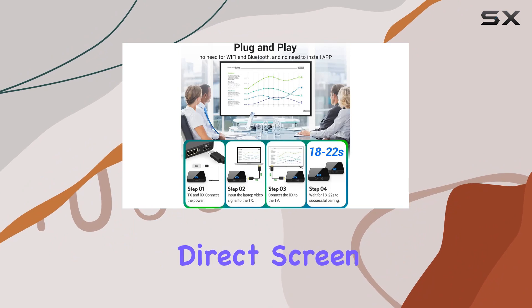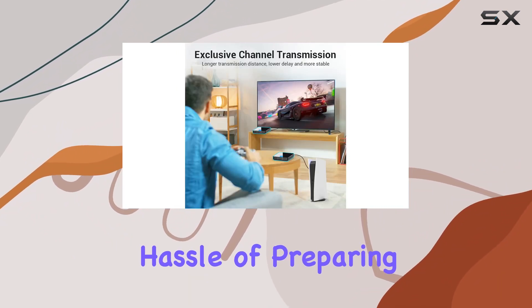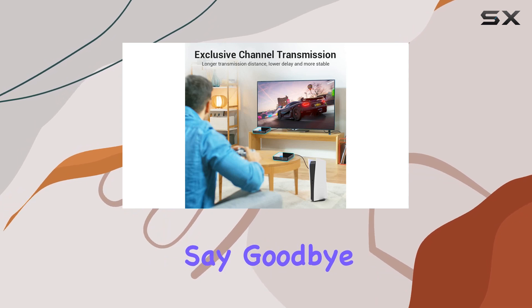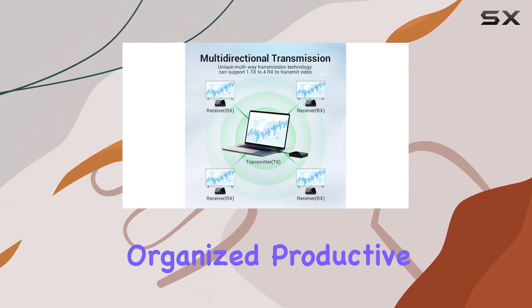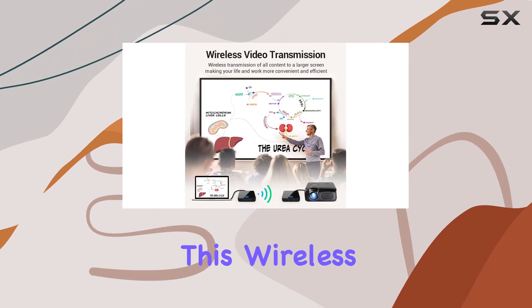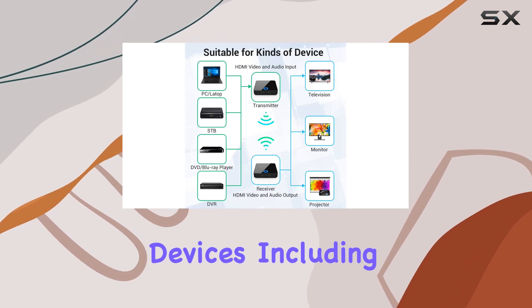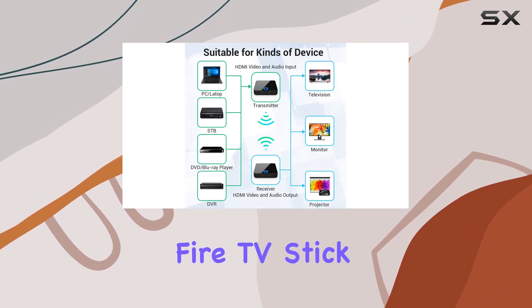The Pacite HDMI extender enhances the efficiency of company meetings by allowing direct screen sharing from a PC to a conference room screen without the hassle of preparing files in advance. Say goodbye to cluttered meeting rooms and hello to organized, productive sessions. Compatibility is not an issue — this wireless video transmitter and receiver works seamlessly with a variety of HDMI devices including Fire TV Stick, DVD players, gaming consoles, and projectors.